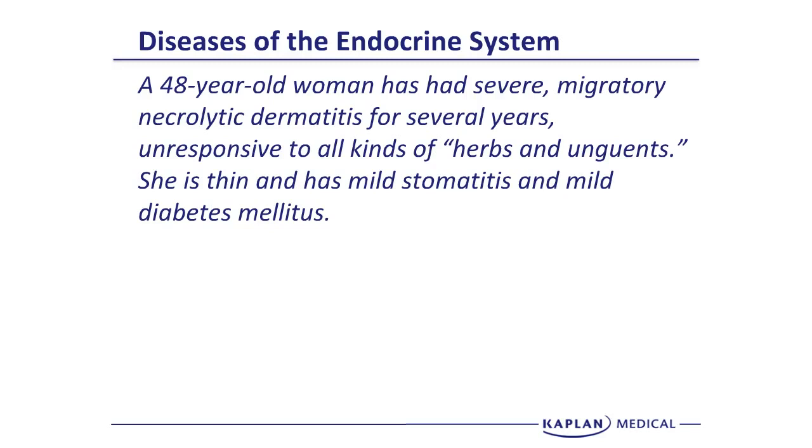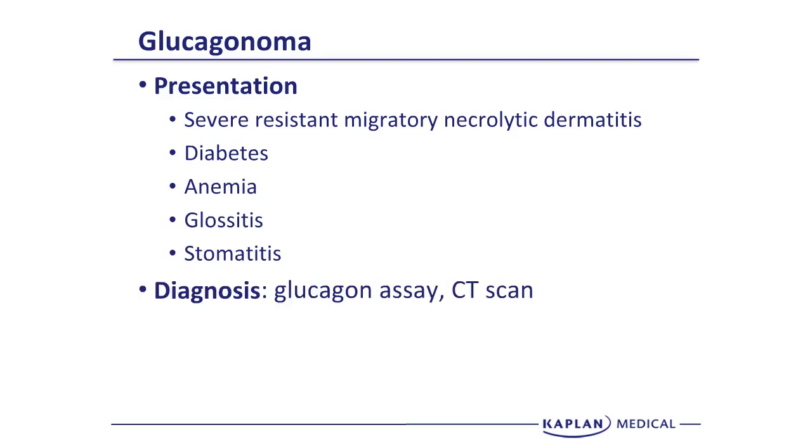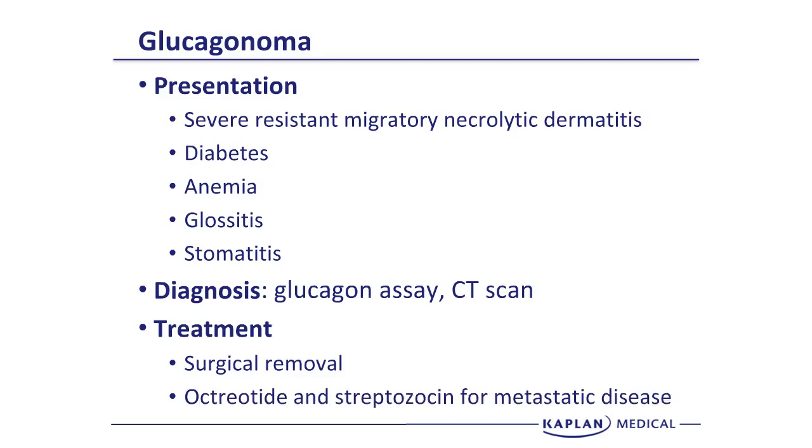Next case: a 48-year-old woman has severe migratory necrolytic dermatitis for several years, unresponsive to all herbs and topical agents. She is thin with mild stomatitis and mild diabetes mellitus — a presentation of glucagonoma. The key finding is the severe resistant migratory necrolytic dermatitis. Patients also have diabetes, anemia, glossitis, and stomatitis. Diagnosis is confirmed by a glucagon assay, localized with a CAT scan, and treated with surgical removal. If metastatic disease precludes surgery, patients can be palliated with octreotide and streptozocin.